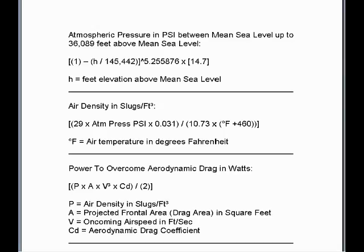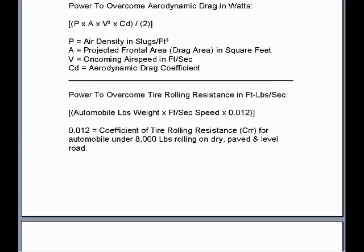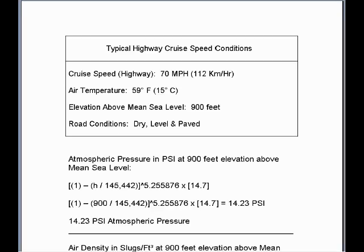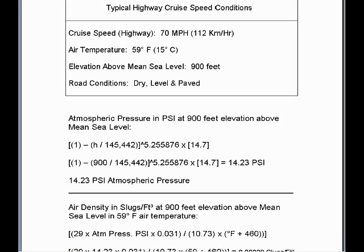We will have to make four calculations to complete this analysis of both vehicles: the atmospheric pressure in pounds per square inch, the air density in slugs per cubic foot, the power to overcome aerodynamic drag in watts, and the power to overcome tire rolling resistance in foot-pounds per second. The typical highway cruise speed conditions are 70 mph cruise, air temperature 59 degrees Fahrenheit, elevation above mean sea level 900 feet, and road conditions dry, level, and paved.